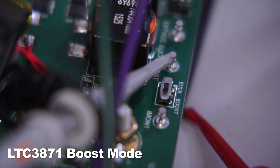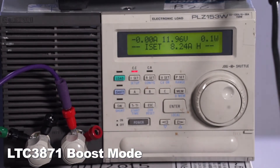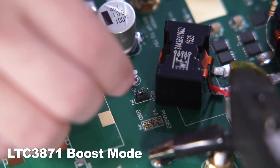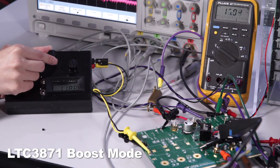Let's set the LTC3871 to boost mode first. When I power on the 12V power supply, the SuperCAP bank is charged to around 12V through the body diode of the top MOSFETs. Now let me turn on the board by releasing the run jumper. It is easy to adjust the LTC3871 charging current by changing the set current voltage.